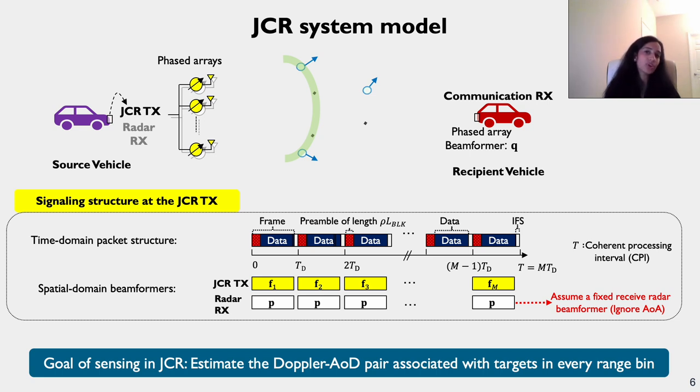Looking at the spatial domain beamformer: we assume the transmitter applies M different beamforming vectors to acquire distinct measurements. The receiver at the source vehicle uses a fixed receive combiner vector P throughout the radar channel measurement process. The fixed receive beam allows us to draw the AOD estimation problem in our measurement model and focus on joint AOD-Doppler estimation for each range bin. The communication receiver of the recipient vehicle uses a unit norm beamforming vector Q, set to a spatial matched filter of the communication channel to provide maximum transmit-receive array gain and achieve the highest communication spectral efficiency.